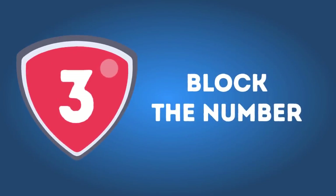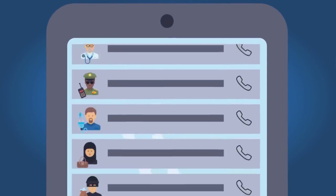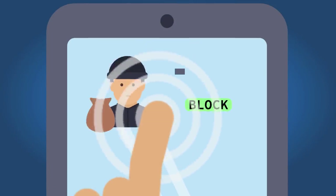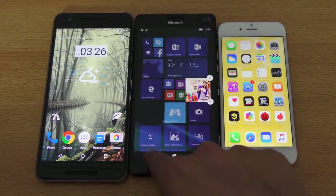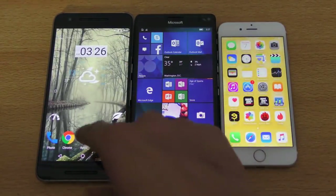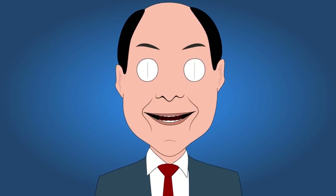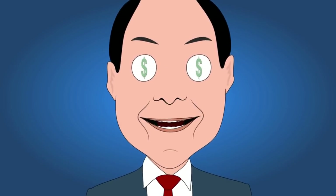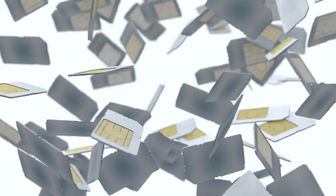Number 3: Block the number. The most obvious thing to do when you get unwanted correspondence is to block the sender. It's a great way to stop one particular number from ever contacting you again. iPhones, Androids, and Windows phones all have this option, though the method varies slightly from phone to phone. The only problem is that spamming companies use many different SIM cards to reach you — still, it will cut at least one communication channel for them.